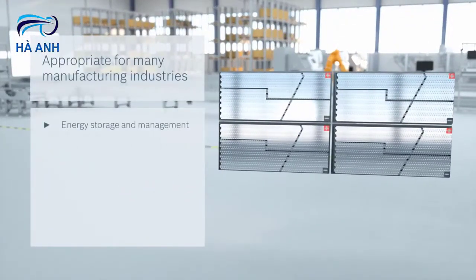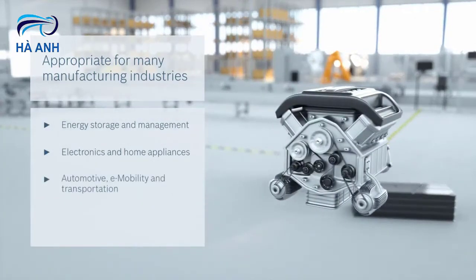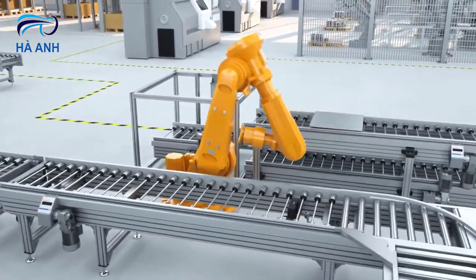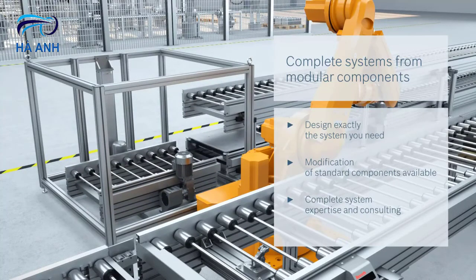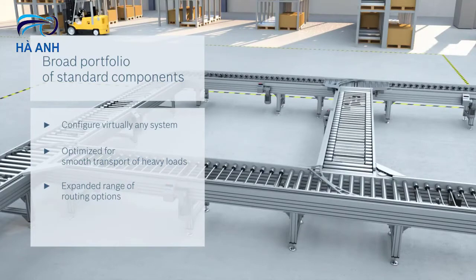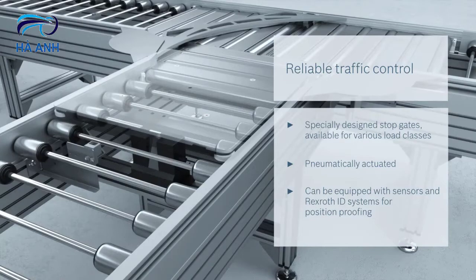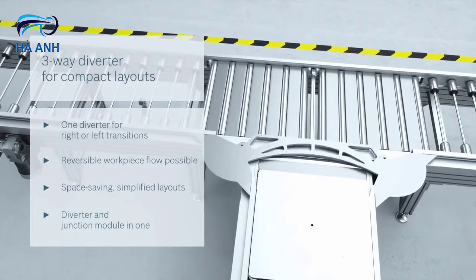With a load capacity of 400 kilograms, depending on the specific needs, from planning your overall application to modifying standard components, to providing solutions for longitudinal and transverse conveying, the TS5 can be designed to suit you. With the TS5 transfer system you will benefit from the greatest possible degree of versatility and configurable solutions available in all standard sizes.